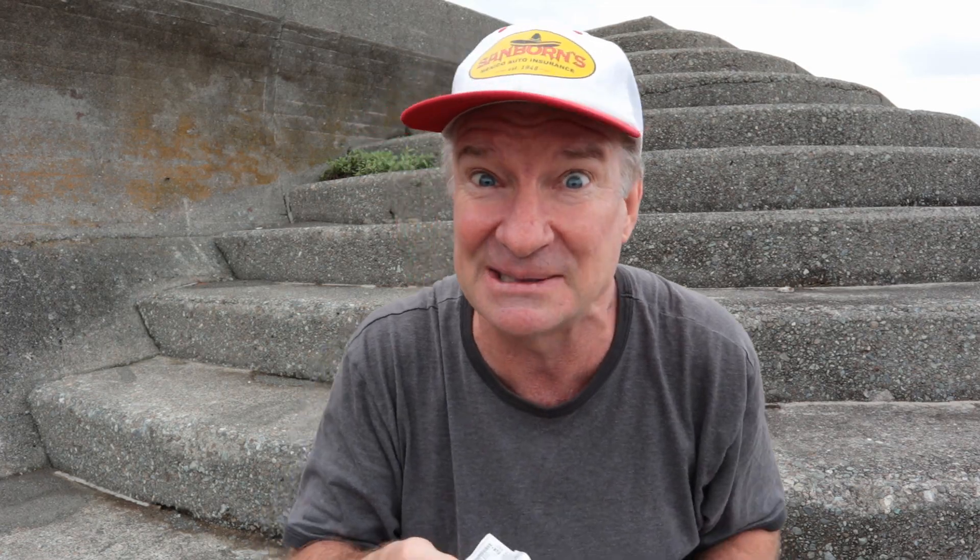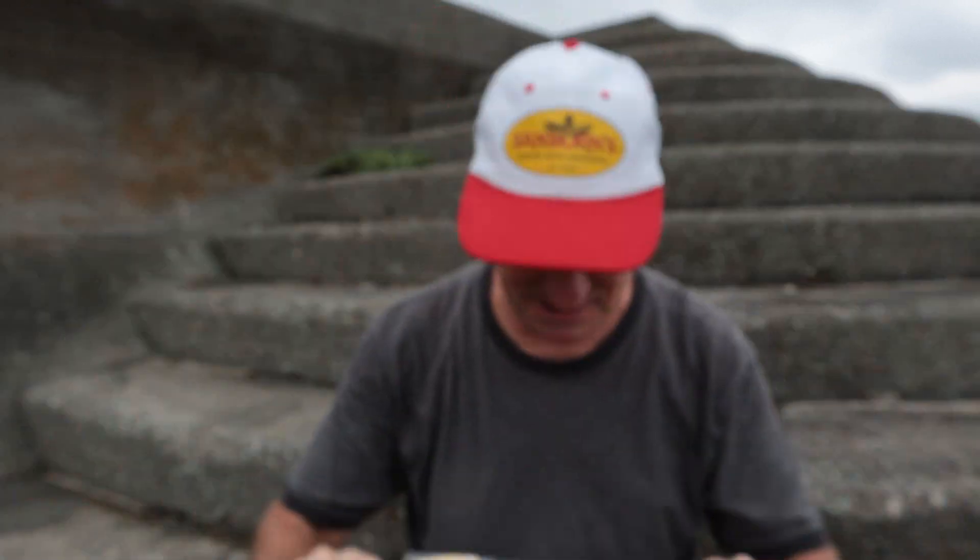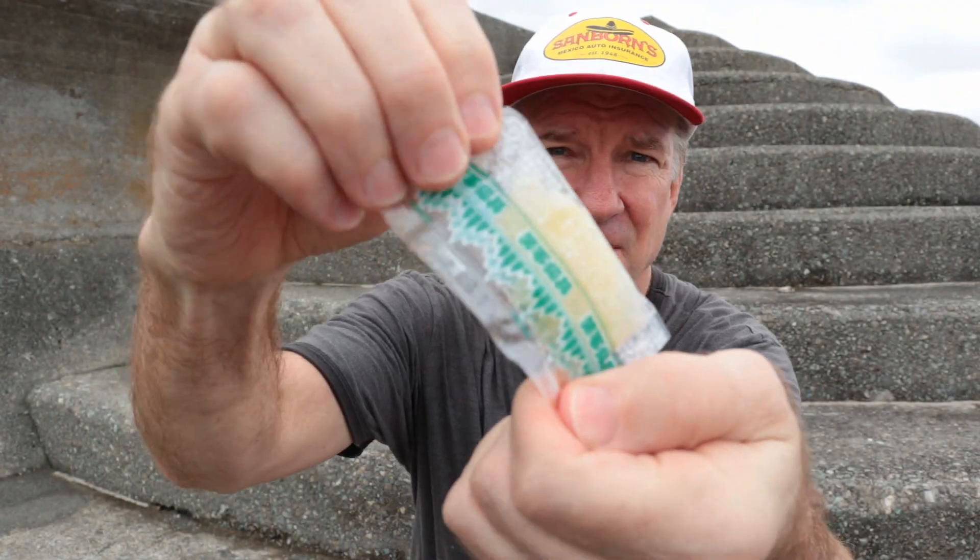Let's start out with the most expensive item: at 398 yen, that's about $3.75, it's the chu-toro — fatty tuna. There it is, the fatty tuna. It's shifted around a little bit, but this is a treat I never get.